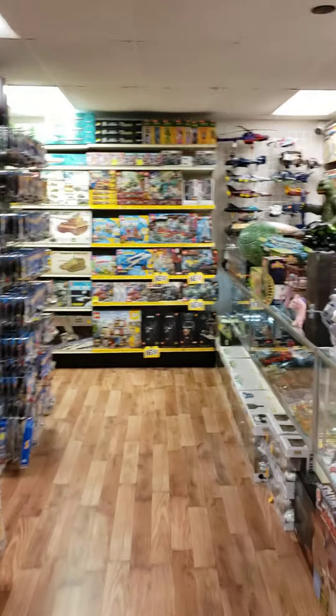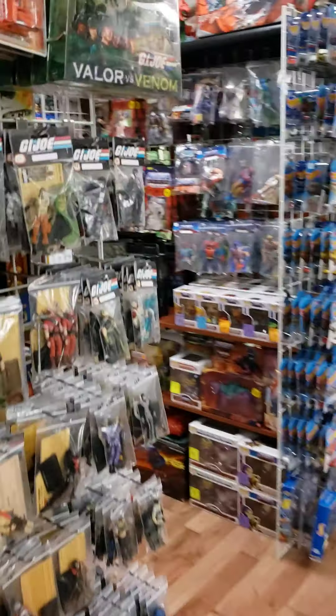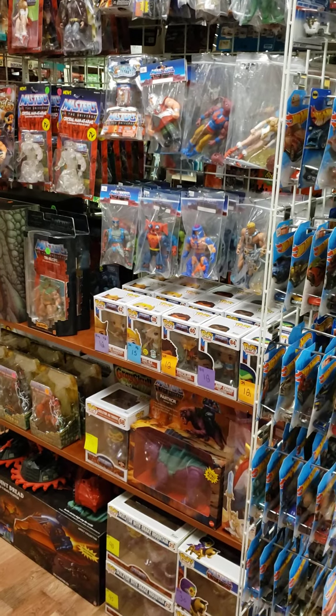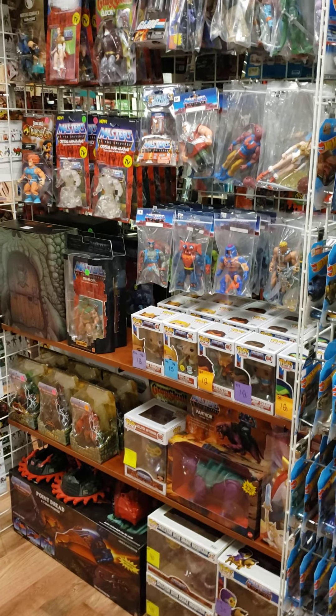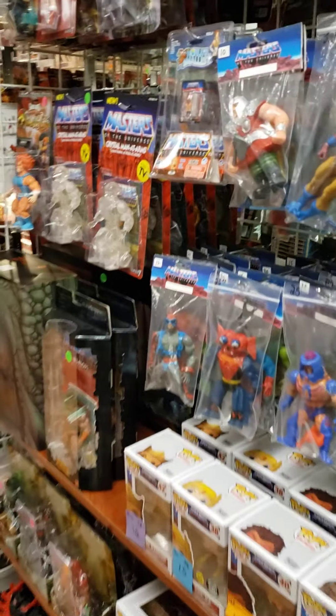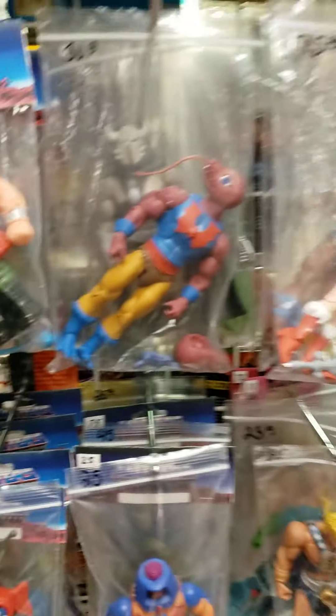Of course, we buy collections. One thing we do need right now — we need some Masters of the Universe. I've had to move Pops over here, which I think they look good, but we need some Masters. So if you have a Masters of the Universe collection, whether it's vintage, 2000X, or the classic stuff, let us know. We'll be all over it and we'll make you some deals on that stuff, make you happy.